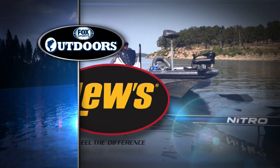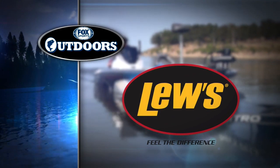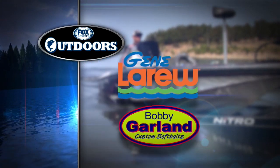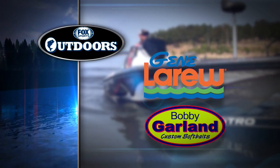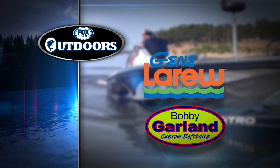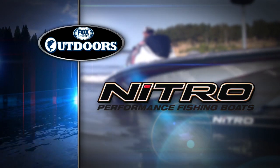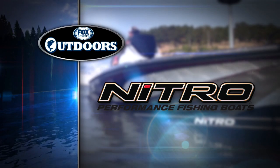Fox Sports Outdoors is brought to you by Luz — fueled by passion, driven by innovation, feel the difference. Gene LaRue Bass Baits and Bobby Garland Crappie Baits — the leaders in soft plastic lures innovation. And Nitro Performance Fishing Boats — champions aren't born, they're made.